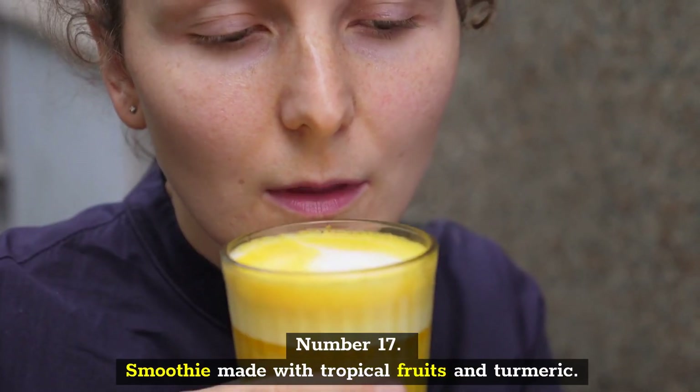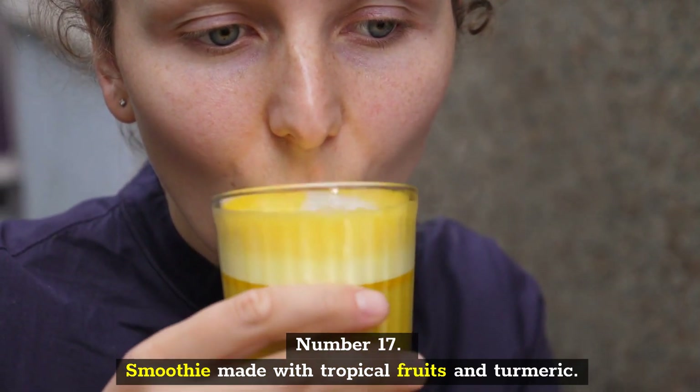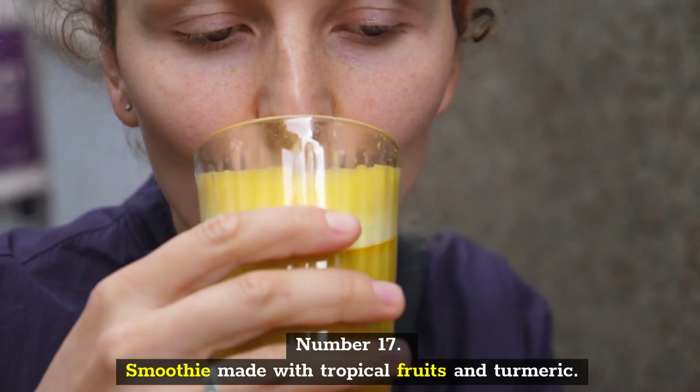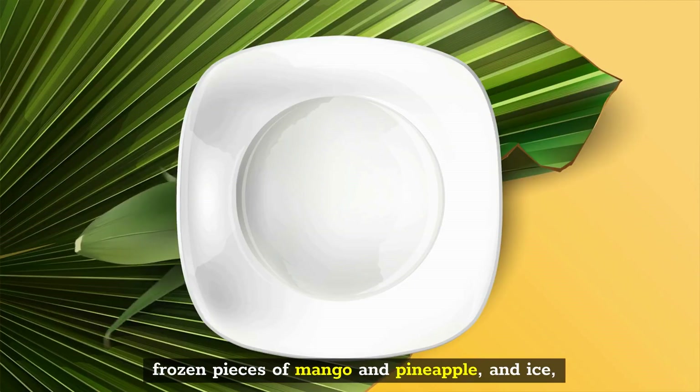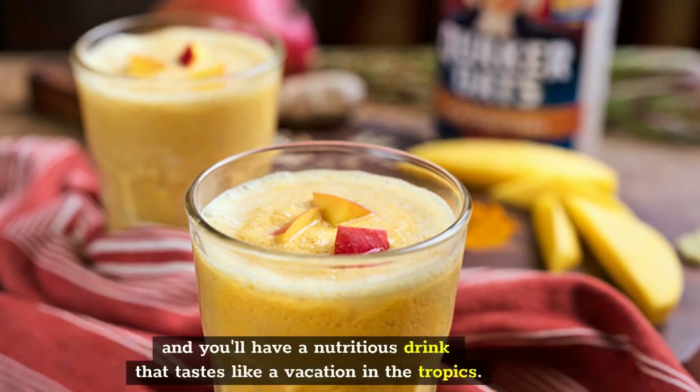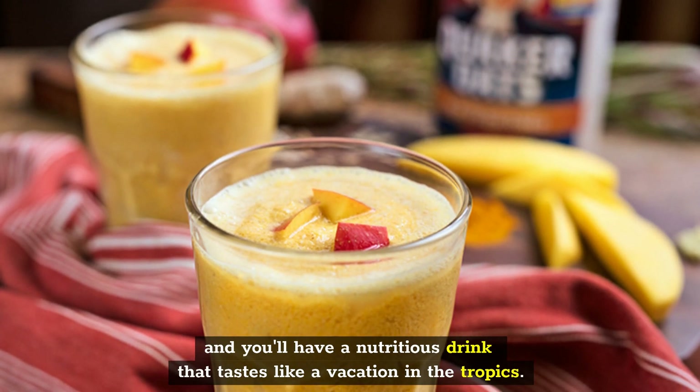Number 17: Smoothie Made with Tropical Fruits and Turmeric. Make this creamy smoothie with fresh turmeric, frozen pieces of mango and pineapple, and ice, and you'll have a nutritious drink that tastes like a vacation in the tropics.